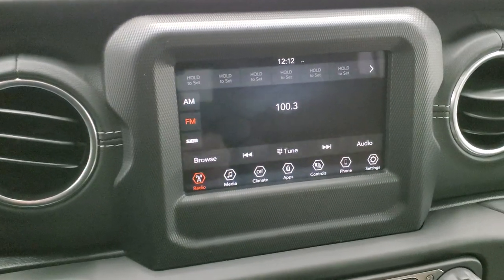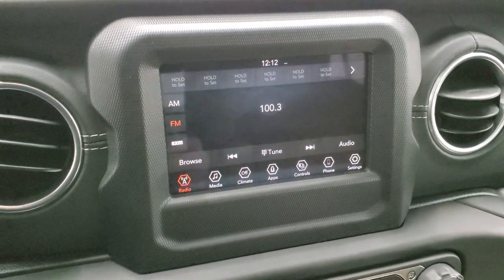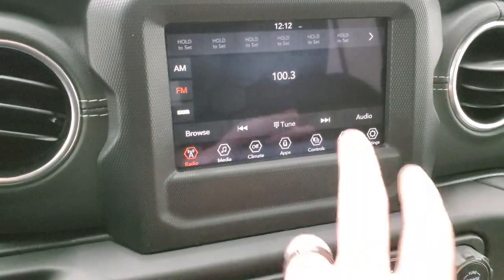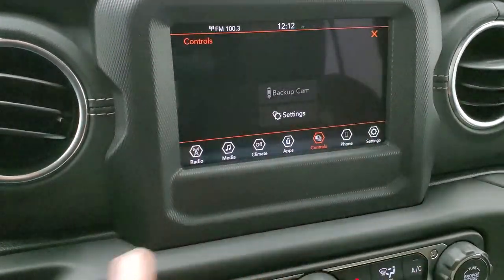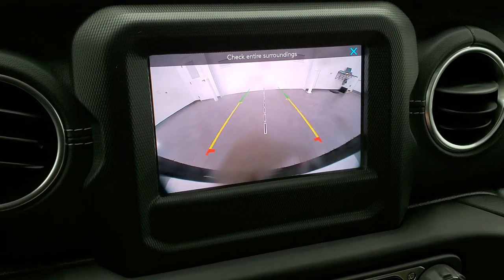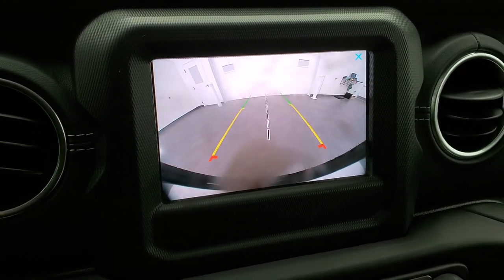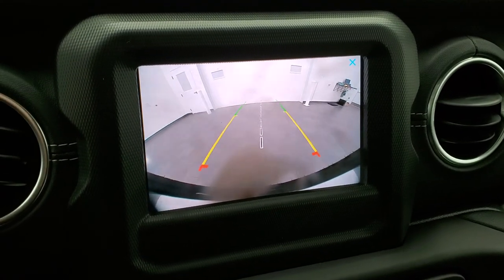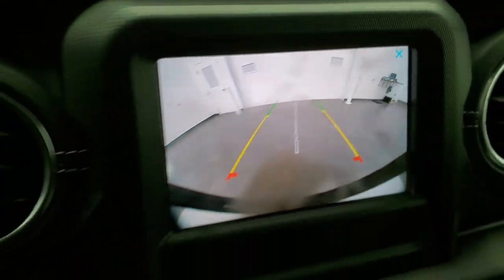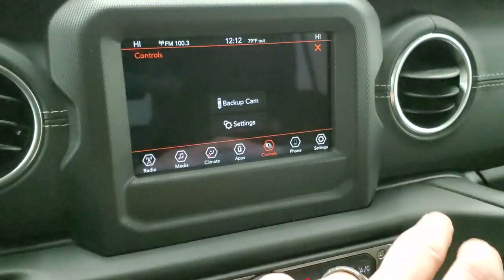This one comes with the 7-inch Uconnect 4C radio, which gives you AM, FM, and Sirius XM radio capabilities. This is also where your backup camera shows up — and you can see that's an HD backup camera. We do have just a speck of dirt on there, but those grid lines are dynamic. You can see just how crystal clear that backup camera is, and you can check that out anytime you want.